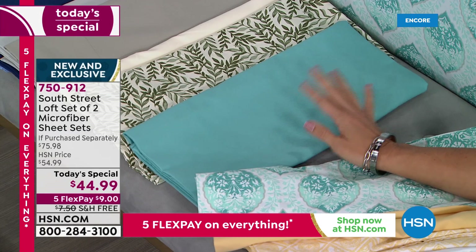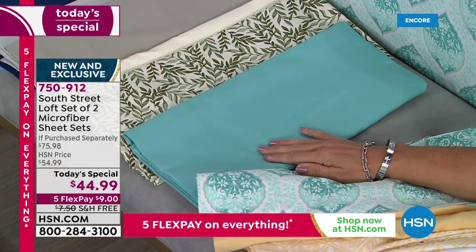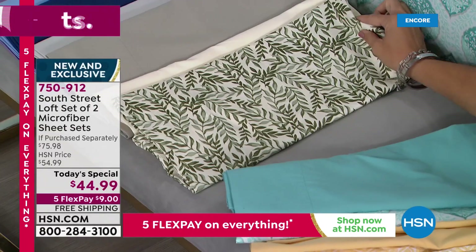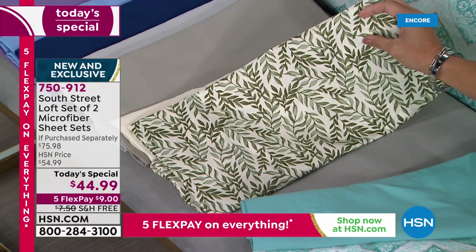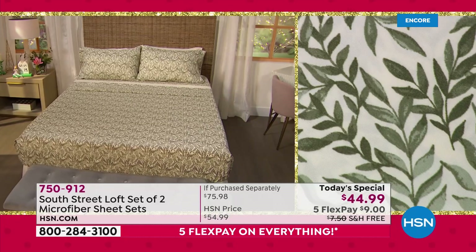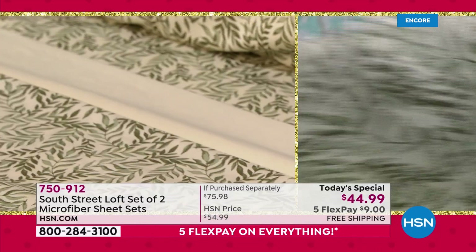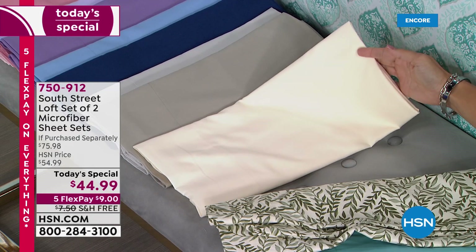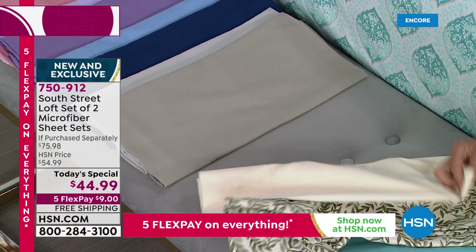The solid set paired with the Aqua Medallion is a dusty aqua — not too summery, works in fall and winter too. Remember, this is year-round double brushed microfiber. Two sheet sets for nine dollars on a flex payment — incredible value. The Olive Leaf option has a pretty ivory background with an olive green leaf print, paired with a solid creamy ivory. These are made to mix and match — one on the bed, one in the linen closet for laundry day.